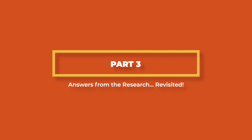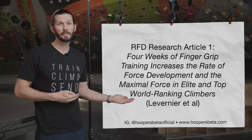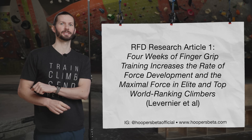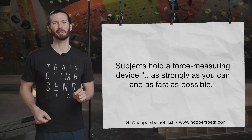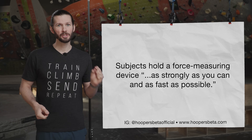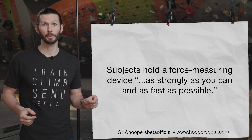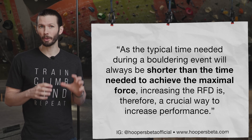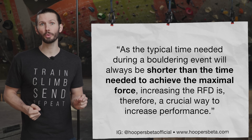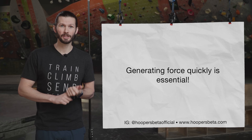There are multiple research articles that mention rate of force development, or RFD. The first article we'll look at is called "Four Weeks of Finger Grip Training Increases the Rate of Force Development and the Maximal Force in Elite and Top World Ranking Climbers." The researchers looked at how a specific type of training would affect the RFD of athletes' fingers, instructing subjects to hold a force measuring device as strongly and as fast as possible. They stated: as the typical time needed during a bouldering event will always be shorter than the time needed to achieve maximal force, increasing the RFD is a crucial way to increase performance. Basically, because we have such a short window of time to generate force when we grab a hold, it's important we can generate force quickly.